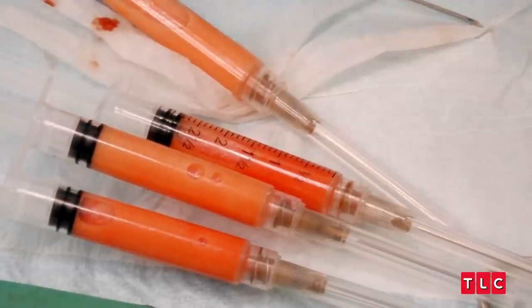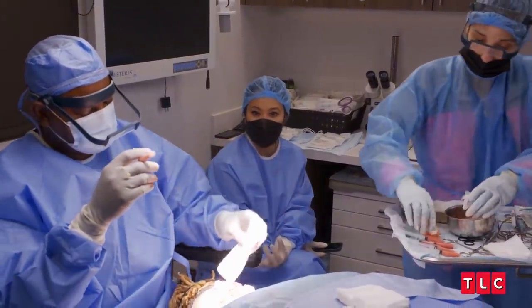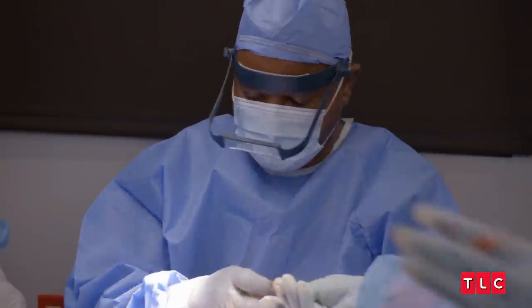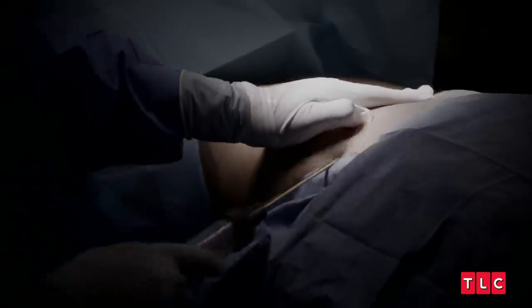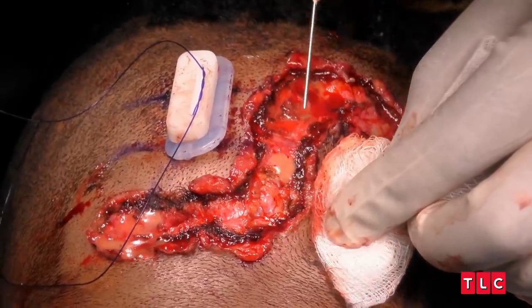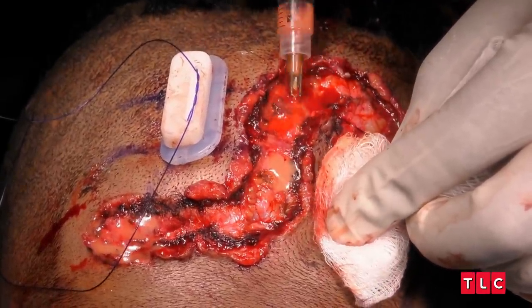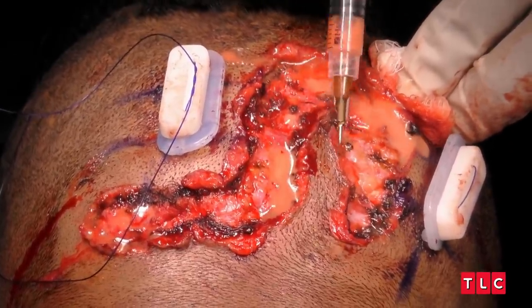It's nanofat time. This fat has been filtered — you're only isolating intact nanoparticles essentially. The fat that's been extracted from Robert's abdomen has been purified, and Dr. Umar is now taking that and injecting it into the wound. We're essentially infusing this nanofat in the entire area because we expect that to work in Robert's favor.